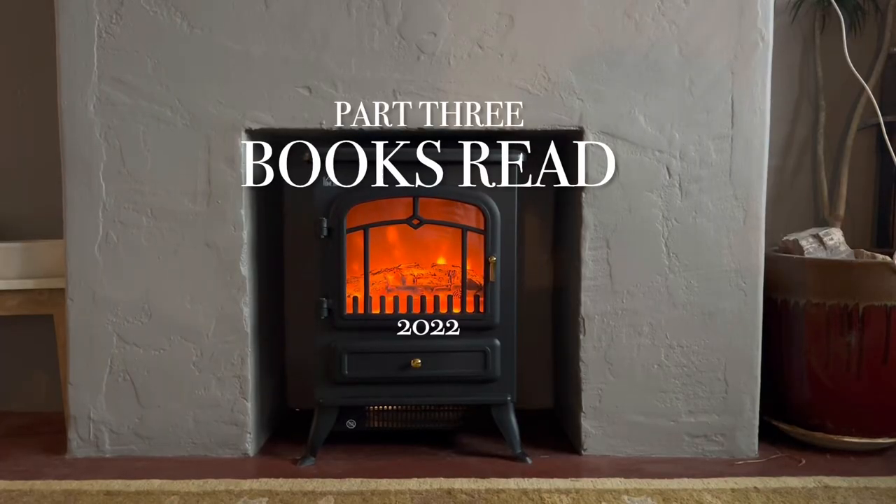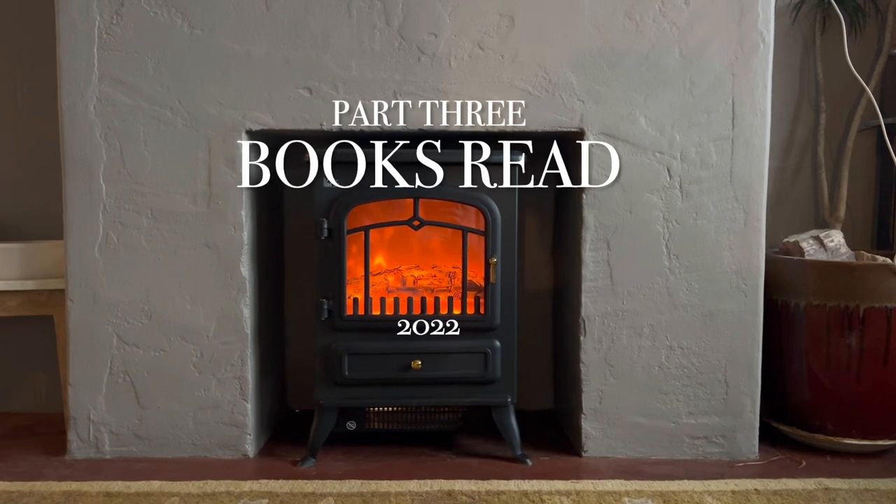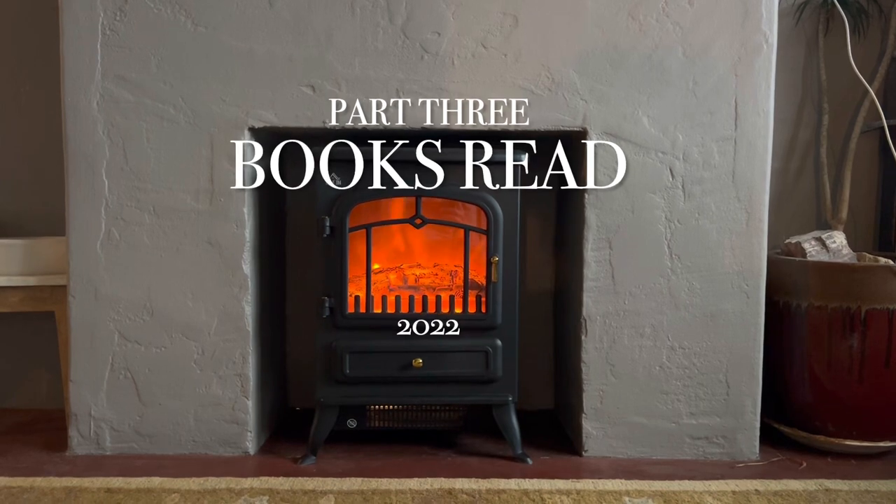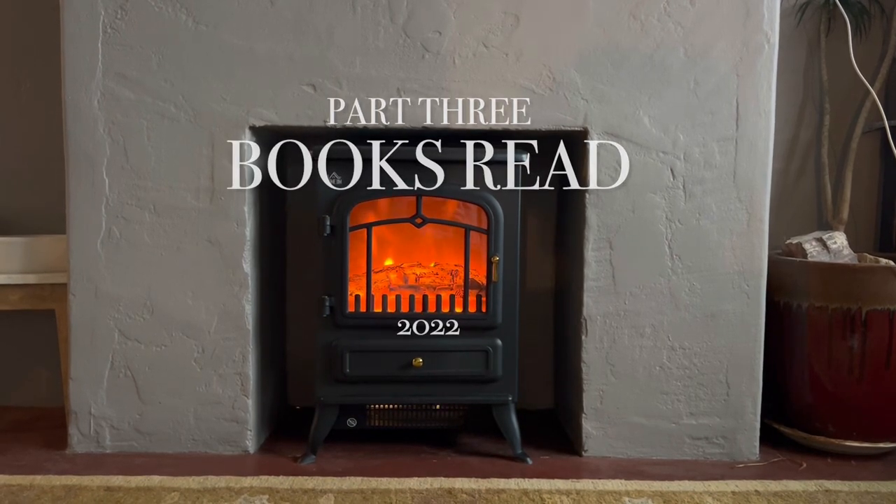Hello and welcome. This is Books I Have Read in 2022. This is the very last part of this three-part series. Let's just get started.